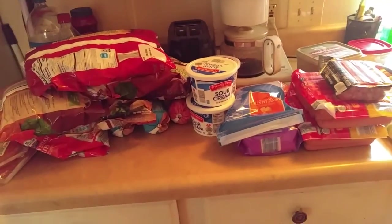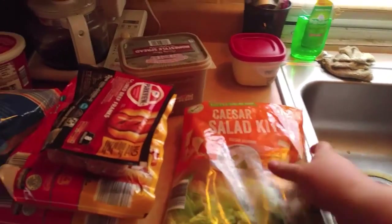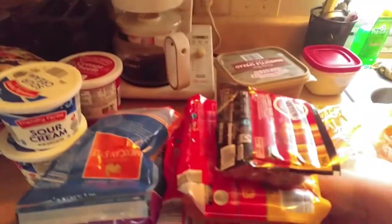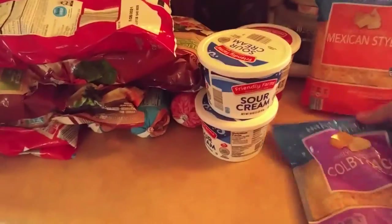I'm going to show you most of the fridge and freezer stuff I got from Aldi, starting with the fridge. Caesar Salad Kit — these are really, really good. These are for tomorrow, 4th of July. Then I got a bag of Mexican style shredded cheese and Colby Jack cheese.